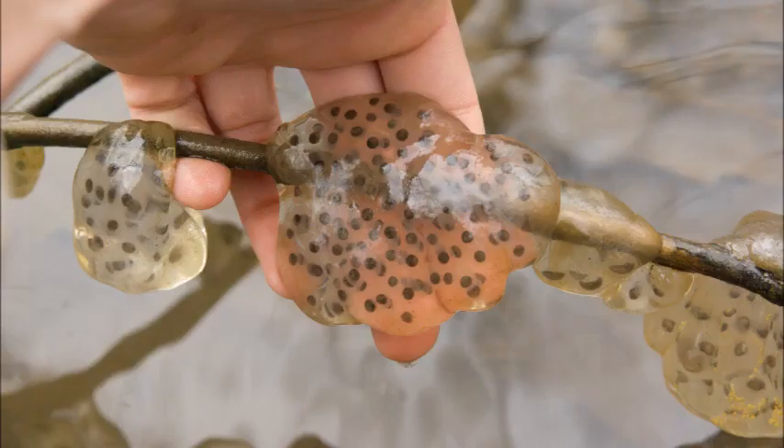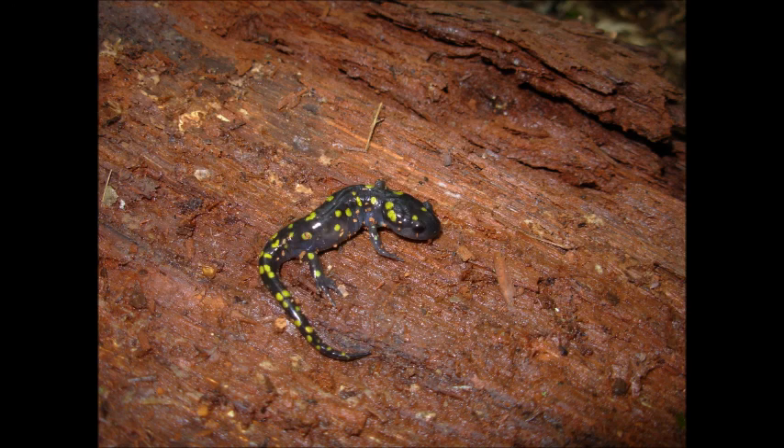A few days later, the eggs are laid underwater attached to sticks. After a few weeks, the eggs hatch and the larvae live and grow in the pond, feeding on small invertebrates until June or August, when they absorb their gills, turn into land-dwelling juveniles, and live on land until they mature a few years later.